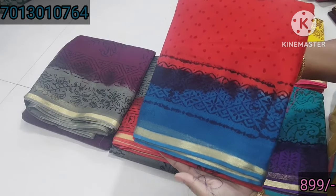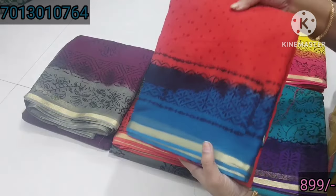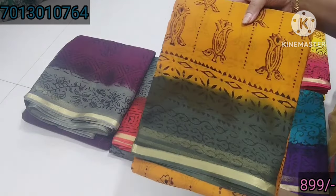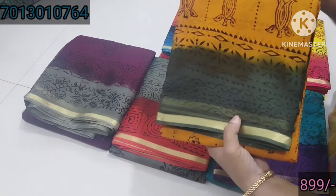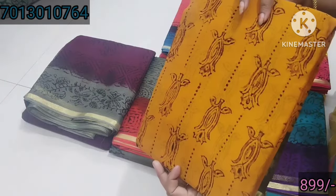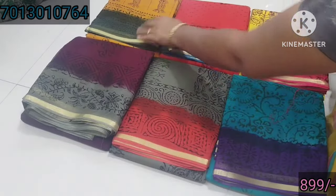This color looks very beautiful. This color should be a different color. This is a green color. This is a green color. So, this is a green color.